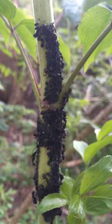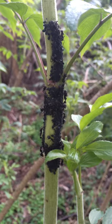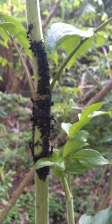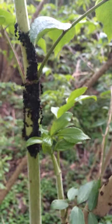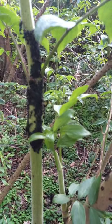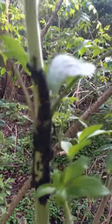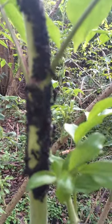So these ants are farming these aphids, getting some of their sweet secretions, and these aphids are essentially the cows of these cool little hymenoptera.